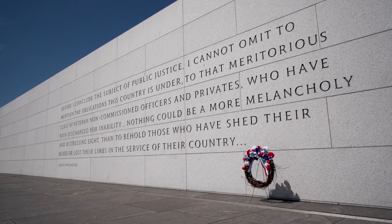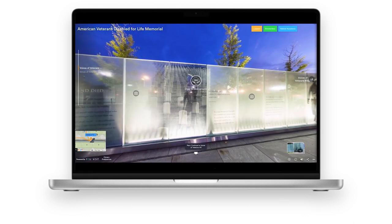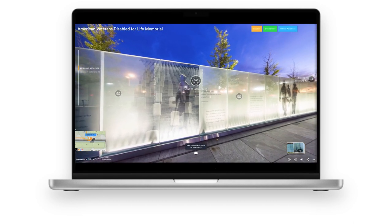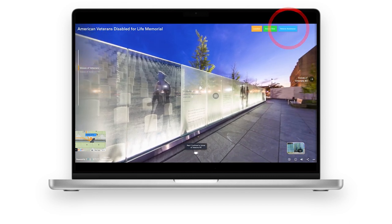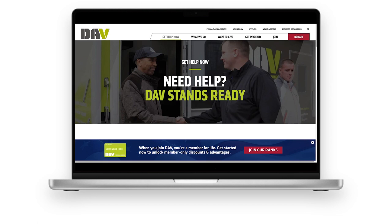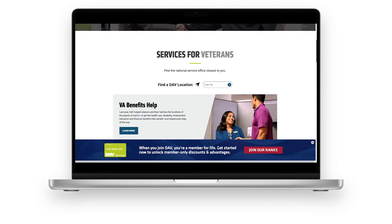If you can't visit the memorial in person, you can take a virtual tour on the website which includes beautiful 360-degree virtual photos. While you're there, you will see the Veteran Assistance button in the upper right corner. This button links you to free services that DAV provides for those who have given so much for our country.